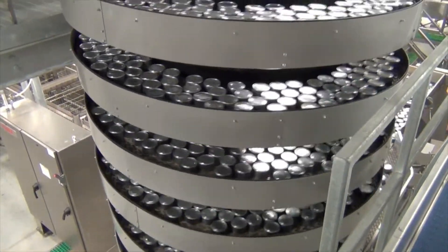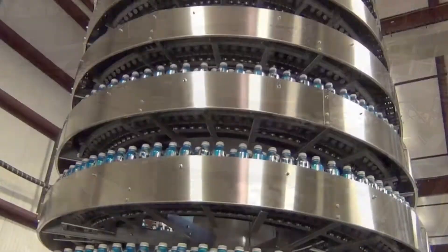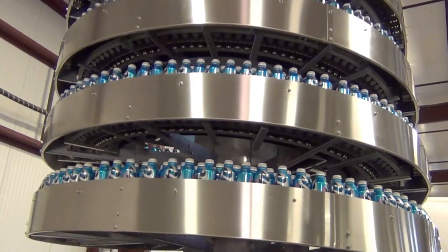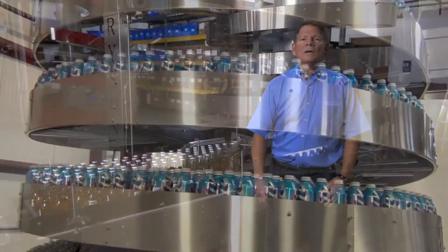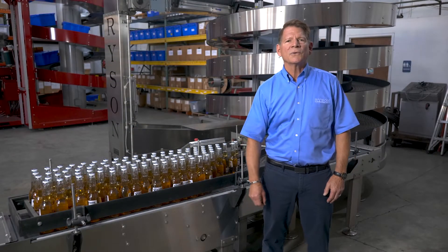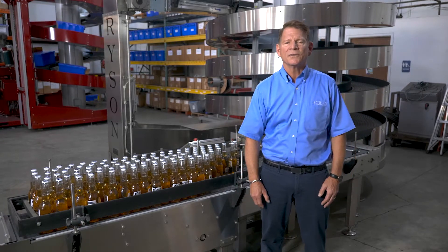Both the mass flow and narrow track spirals are available in powder coated finishes and in various stainless steel finishes that will conform to most food and beverage plant environments. One of the most common questions we get asked at shows is about using our spiral as a buffer accumulation system.